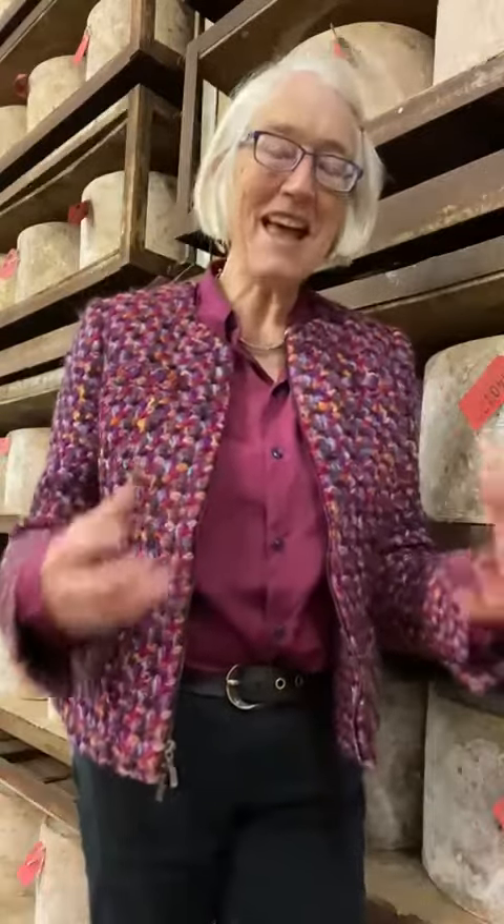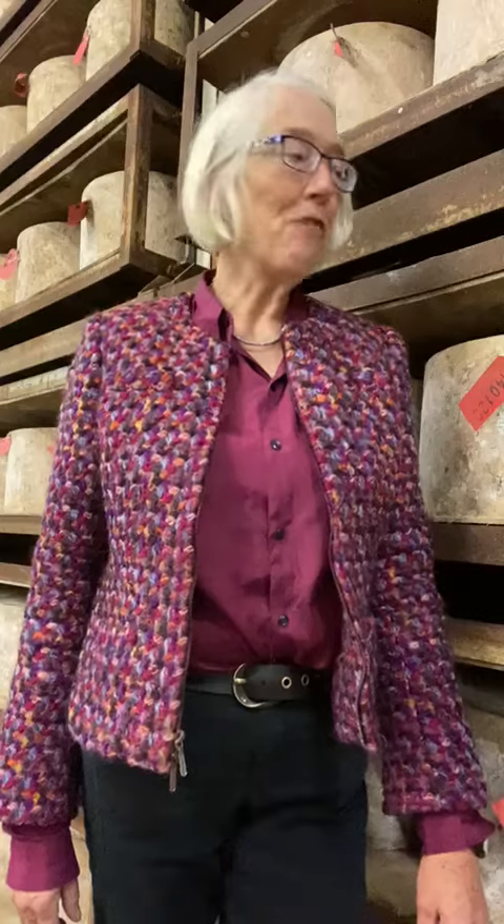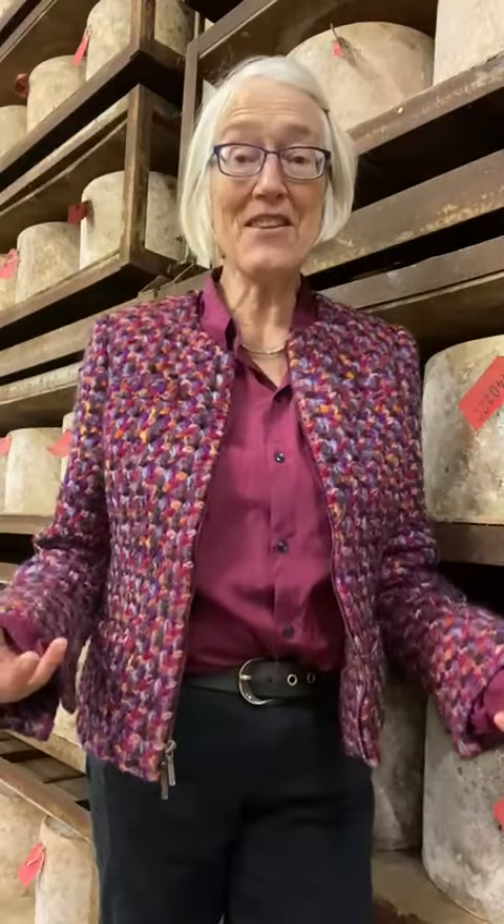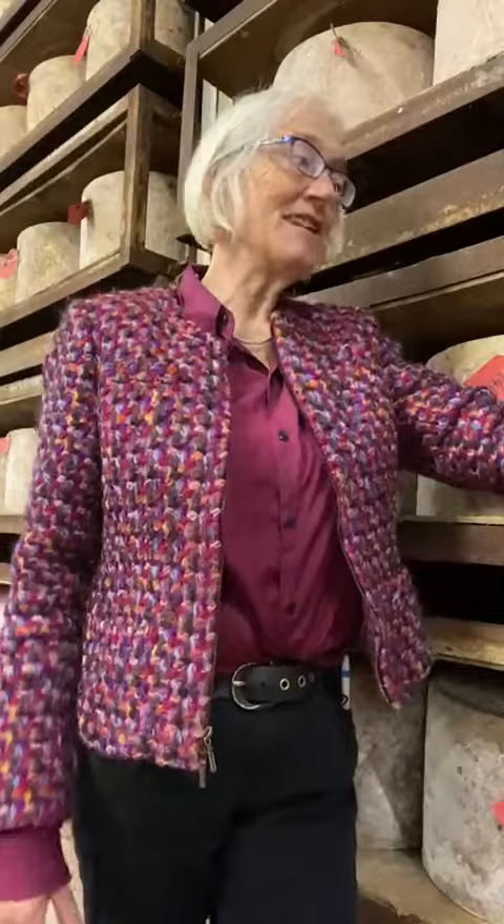So what differences can you make with these cheeses in affinage? Well, you've got time, temperature, humidity, airflow maybe, and maybe other things. But also there is the distinct microflora of each store, which creates a unique flavour in the cheeses that are matured there.